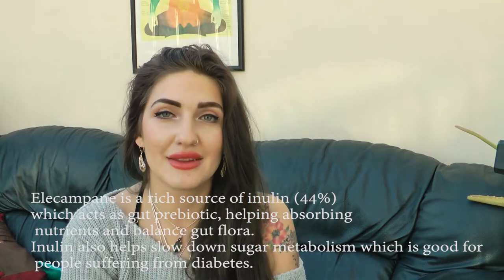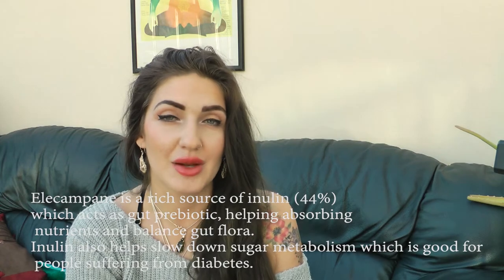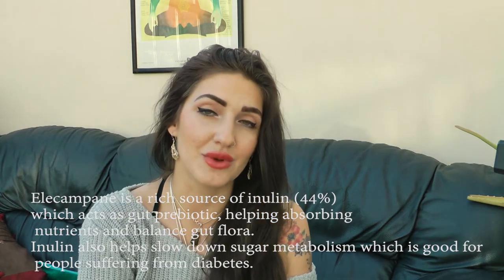The main compounds in Inula helenium elecampane are inulin, which is a carbohydrate. We know inulin has prebiotic action, which helps absorb other nutrients into the small intestine.